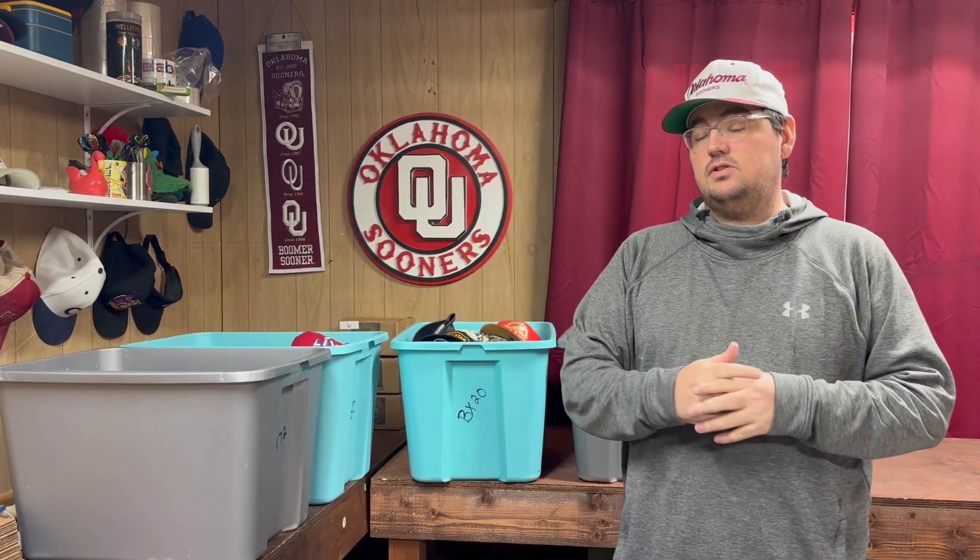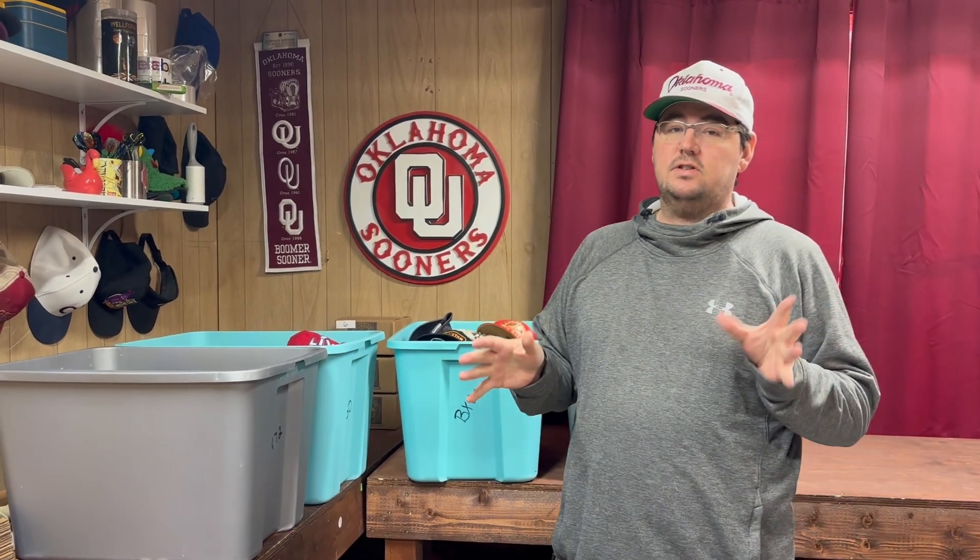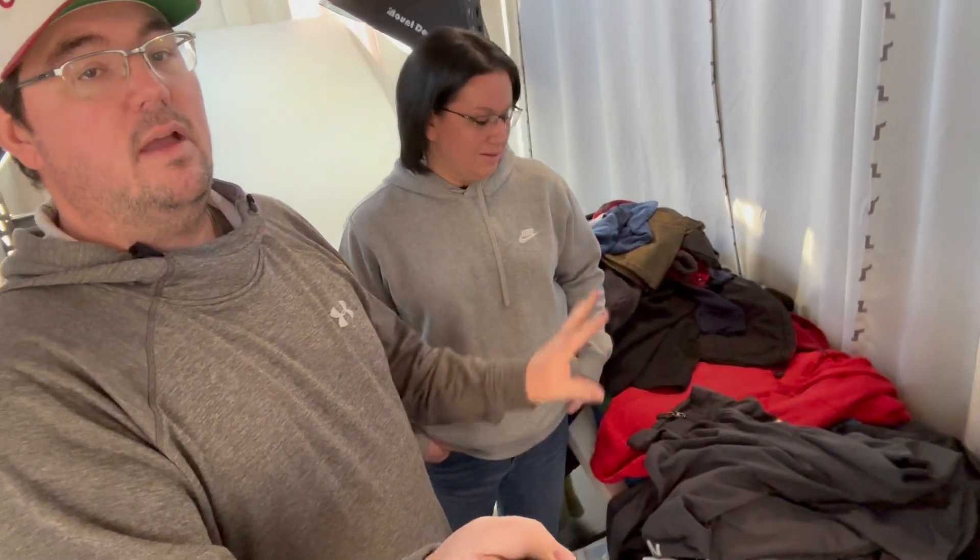The next thing we're going to show you is our eBay room where we take all the other pictures. That's going to be a project that Mary and I are going to have to tackle. One of the biggest things we want to get tackled starting the new year off right is the sunroom in our house, which we use as our eBay room — our picture-taking area for clothing. In this room, we have a bunch of clothing and we haven't bought clothing in a while. Mary kind of wants to get this place cleaned up.